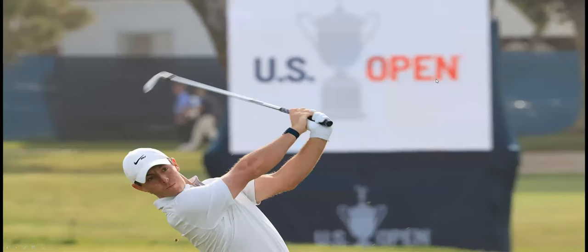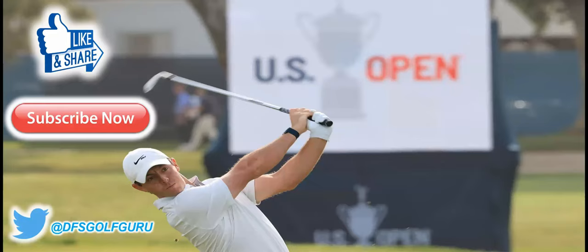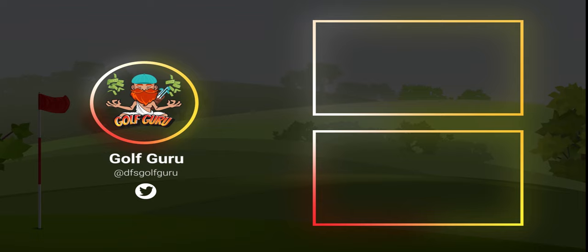That wraps up my US Open shows. I'm super excited — I've been watching all the coverage and I'm sure you have too. If you would, click that like button and share this with anyone else interested in fantasy golf. If you're not a subscriber, hit that subscribe button — I put out three shows every week helping you get an edge. Follow me on Twitter for any PGA Tour withdrawal updates, weather changes, or anything else you need to know. Have an amazing weekend, enjoy the golf, and I'll talk to you guys on Monday.